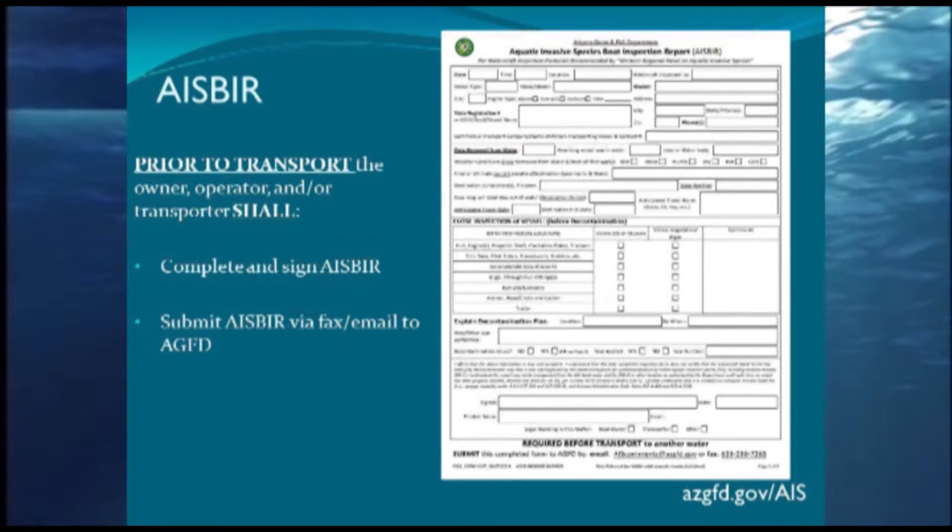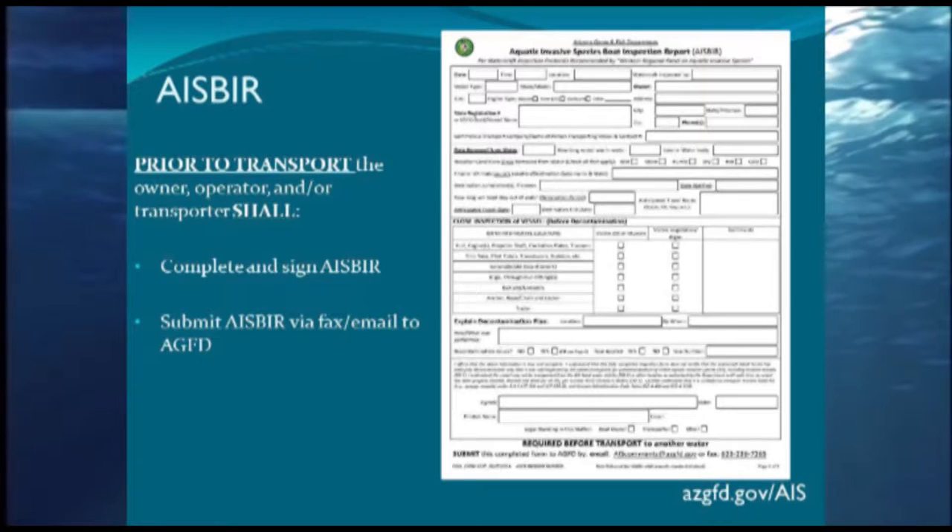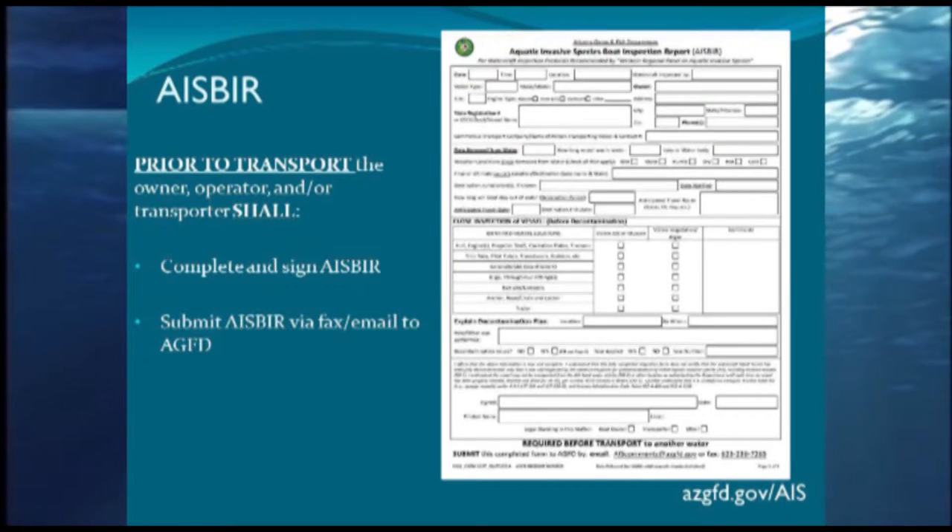The ASBOR form — Arizona Boating Inspection Report — is filled out before transport, pretty much at the time of decontamination. It includes information on who the boat is, where it's going, where it's been, and what's been done. A new addition this year is the seal number: we're now sealing boats that we have decontaminated, so once the boat transports out of state, the accepting jurisdiction knows the boat has not left the trailer since decontamination. The ASBOR form has to be completed, signed, and submitted to Arizona Game and Fish before you hit the road, at which point we notify whatever states the boat will be traveling through.